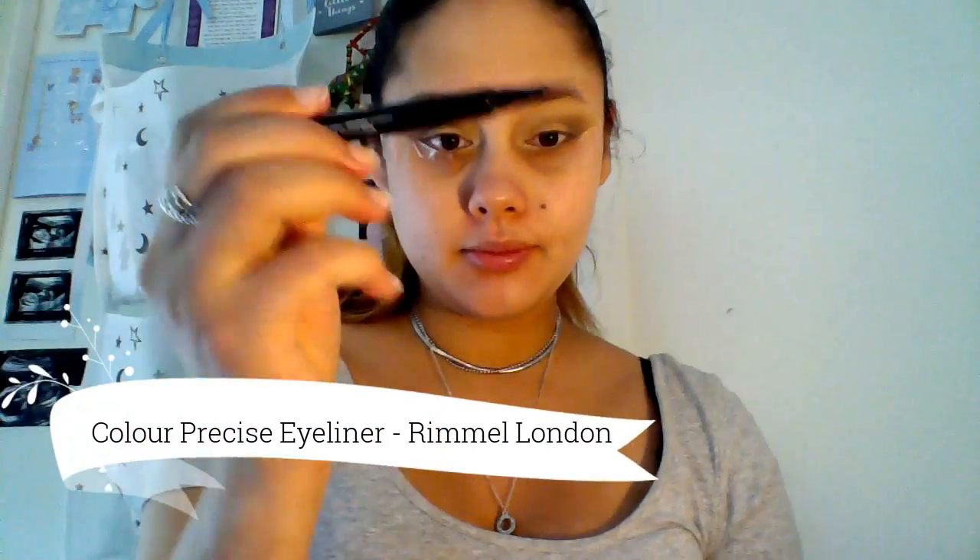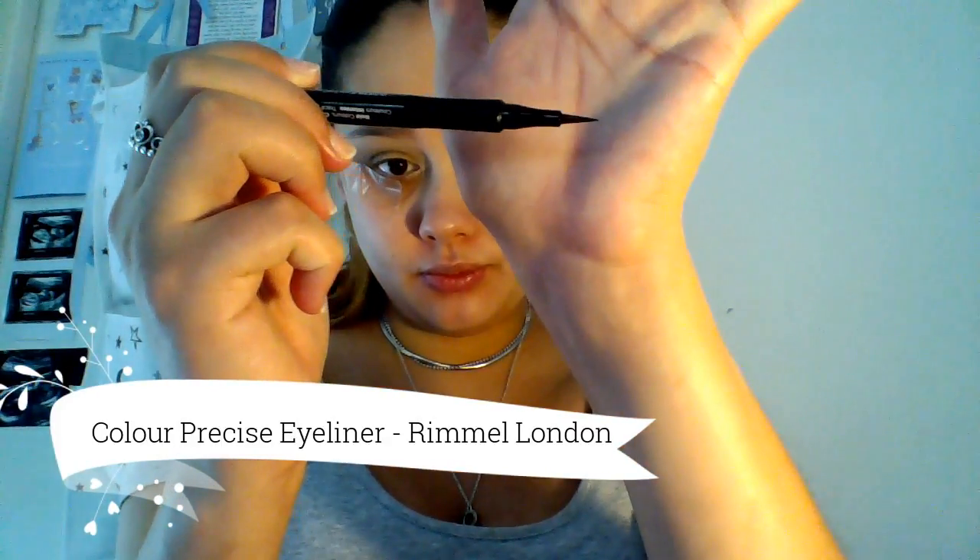I'm now using the Color Precise Eyeliner by Rimmel London - I'm going to do my eyeliner off camera. I found this eyeliner really easy to use; the color did not bleed out and it didn't smudge. I now remove the sticky tape and clean up the edges of my eyeliner with a makeup wipe.